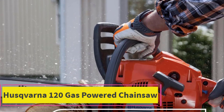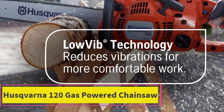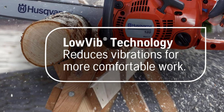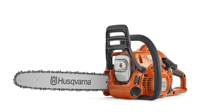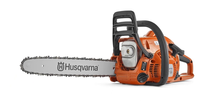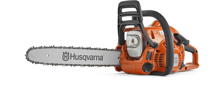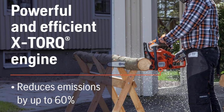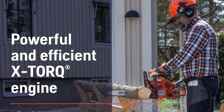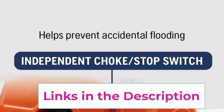Top 3: the Husqvarna 120 gas powered chainsaw. With its 16-inch bar, it offers easy handling and starting, making it a valuable tool for various home and garden tasks. Designed for use with bar lengths between 14 to 18 inches, it features an air purge system and combined choke/stop control for effortless startup and reduced risk of flooding. Safety is paramount, with an inertia-activated chain brake that minimizes kickback-related injuries.